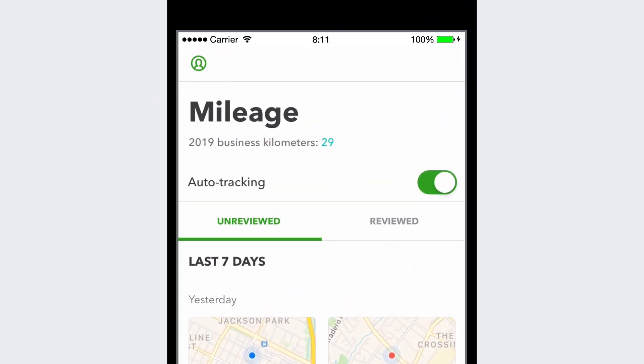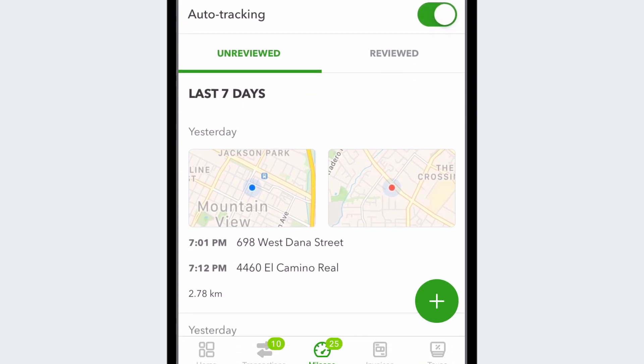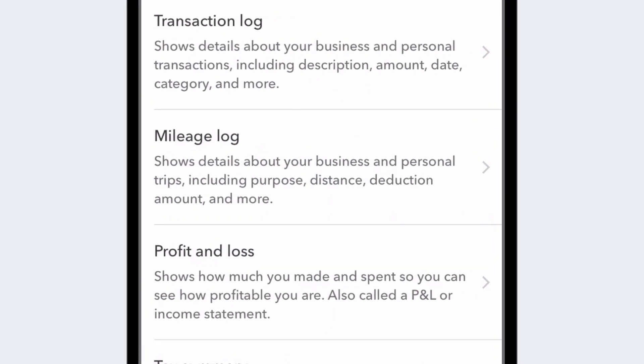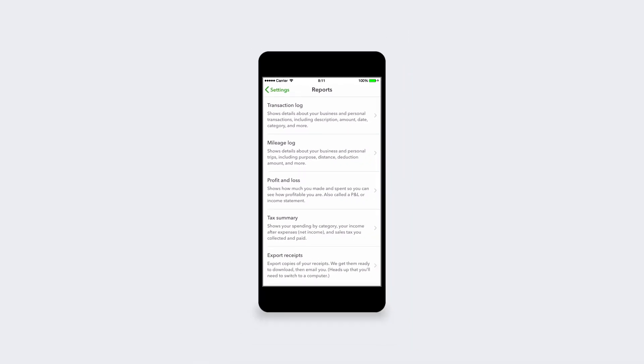Just activate auto-tracking and drive. You don't even have to open the app to track your trips. Logging all your mileage doesn't drain your phone's battery, and you can easily manage your personal and business trips. There's even a log of your trips, so you can make every deduction count while staying audit-proof.